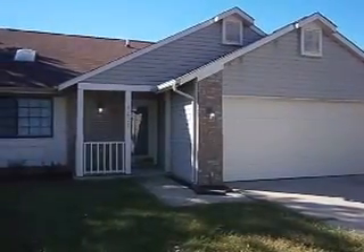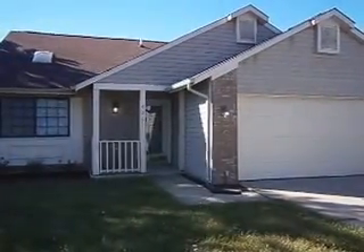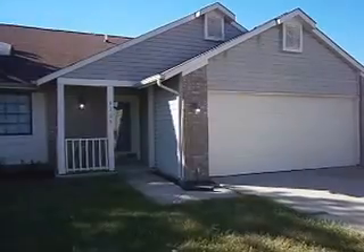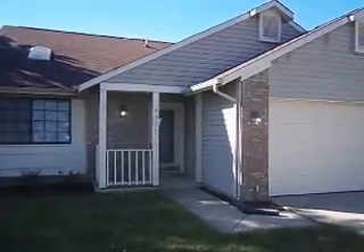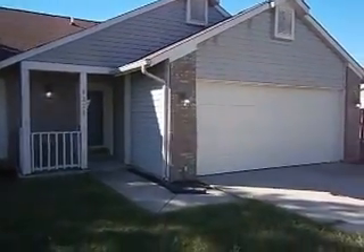We're at 4225 Fair Oaks Drive. It's a three-bedroom, two-and-a-half bath home located in Franklin, Indiana, which is just south of Indianapolis. We've seen several updates here in the last couple of weeks, and we'll point out as many of those as we can as we go.